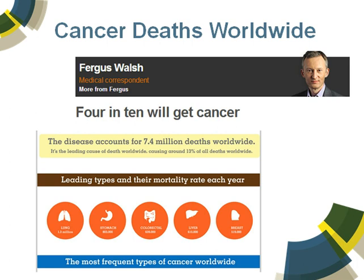We're all doomed. Well, let's be honest, we're all going to the same place, but there's so much been going on over the past few centuries to slow that down, to extend our lifetime, and yet we still face some horrendous challenges in the field of health. This recent report by Fergus Walsh says that four in ten will get cancer, and the diseases account for over seven million deaths worldwide.